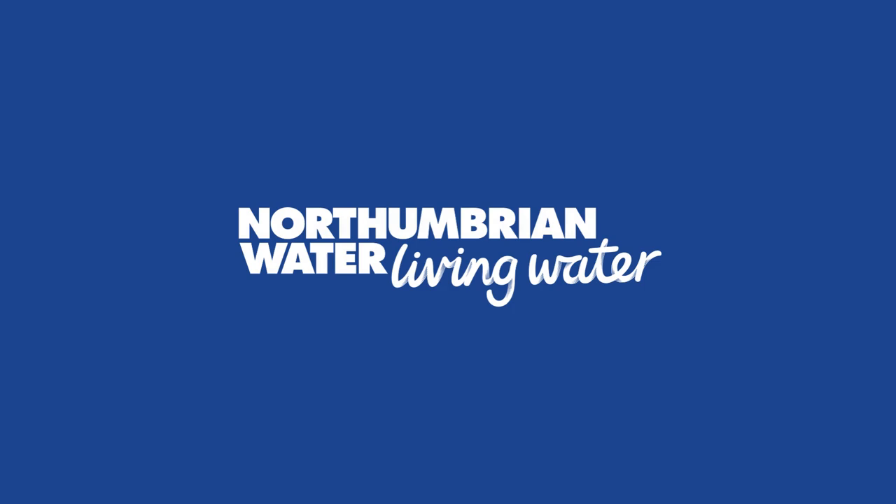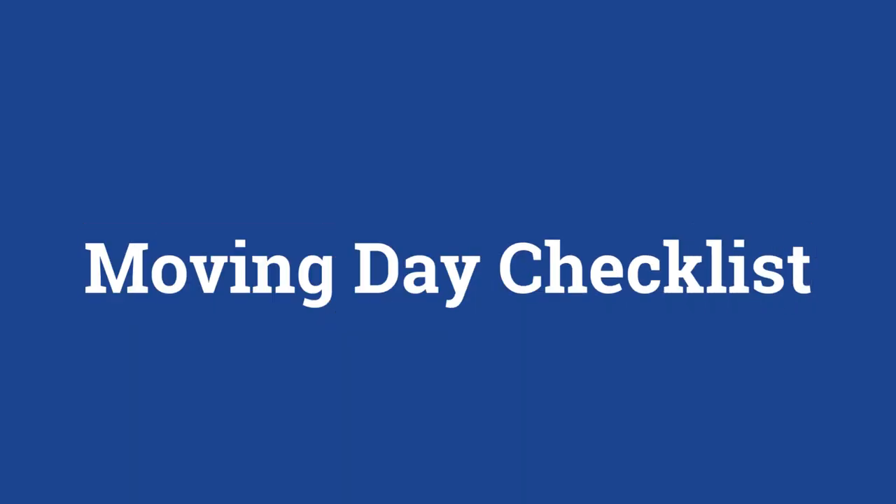If you've just arrived in your new home, here are some easy steps to help you manage your water supply as simply as possible.